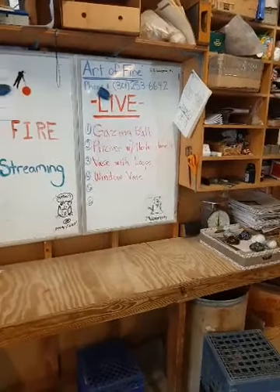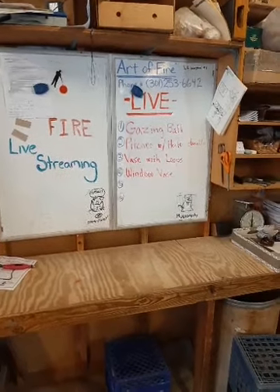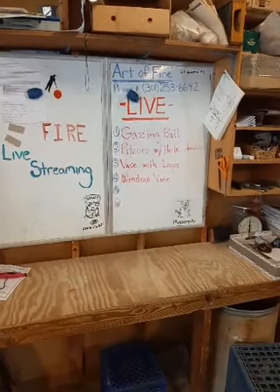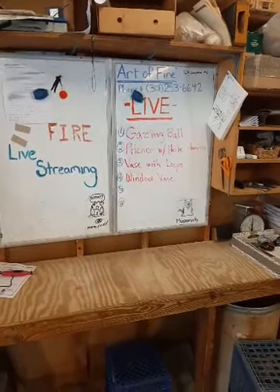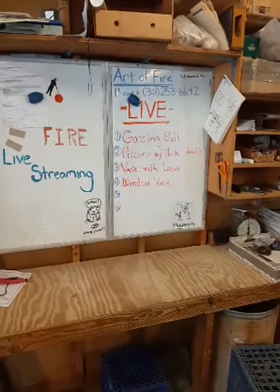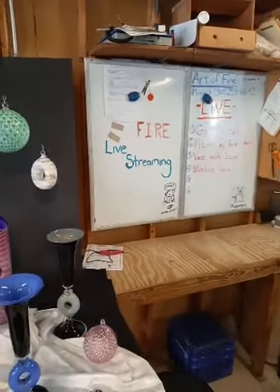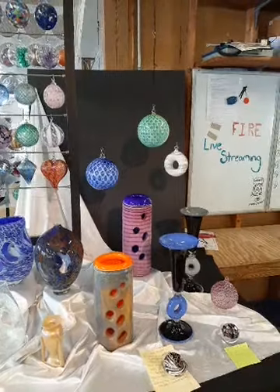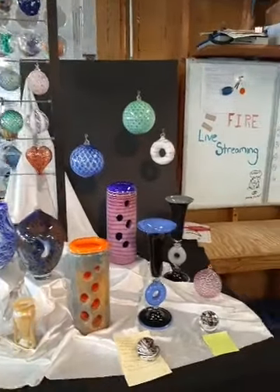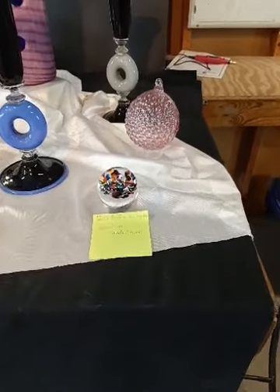So today, here's what we're going to have for you. We're going to have a gazing ball — Todd's going to make that for us. Then we'll have a pitcher with a hole for a handle, a vase with loops, and a window vase. This is all centered around the idea of either poking holes in the glass or creating windows to observe the glass from the outside to the inside. Before we get started, let's cover the giveaways.